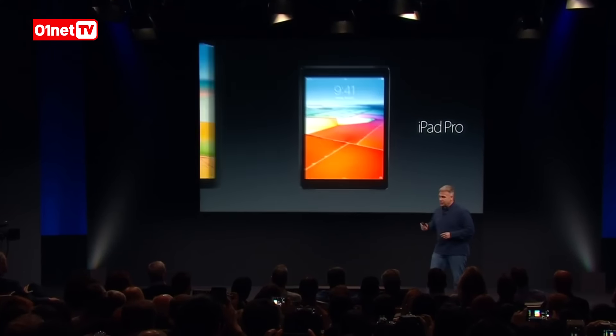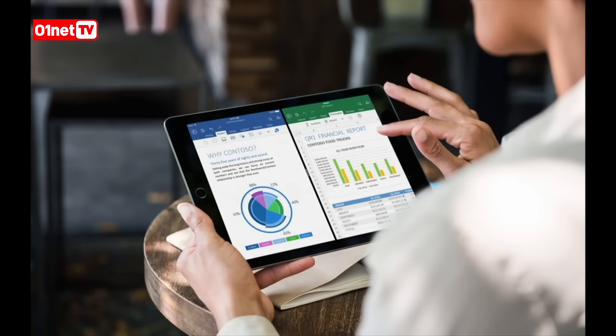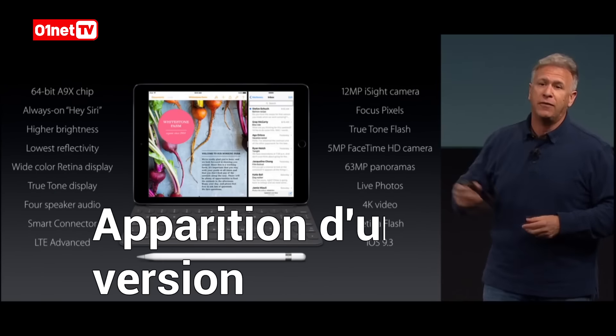The second member of the iPad Pro family is an entirely new iPad Pro based around a 9.7-inch Retina display. There are so many new features and innovations packed into this iPad Pro — this is the best upgrade ever for every iPad owner.